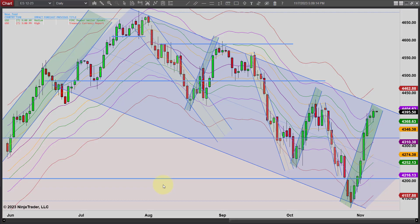Hey, it's Mac with PriceActionTradingSystem.com, and it is Tuesday, November 7th. This will be our chart lesson for the day.